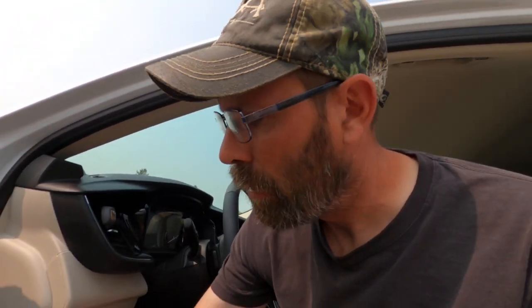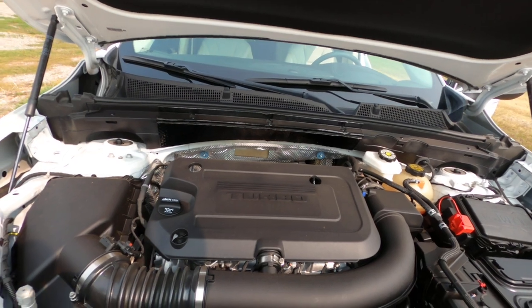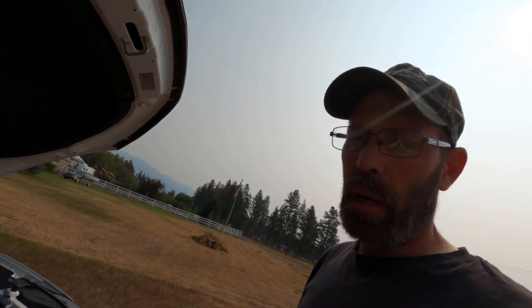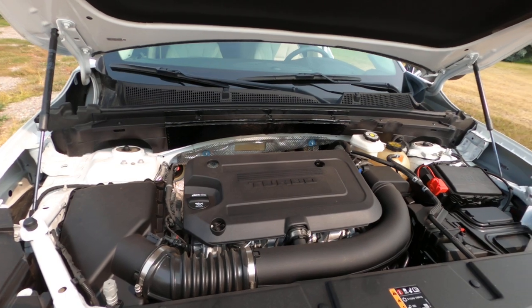All Buick Envisions are powered by the 2.0-liter turbocharged four-cylinder. There's no option for a six-cylinder unless you get up into the Enclave. This one is rated at 250 horsepower and a little more on torque — which is actually more than my Corvette has, which kind of funny since that's an 80s V8.